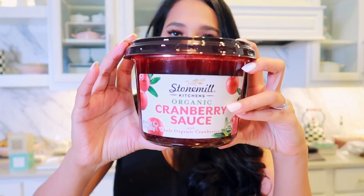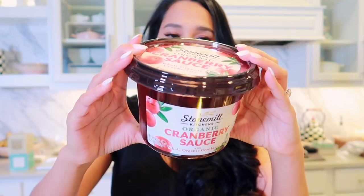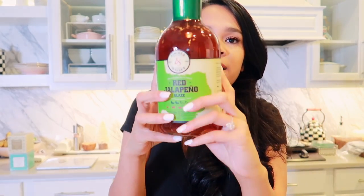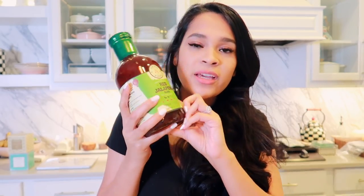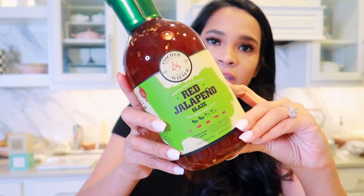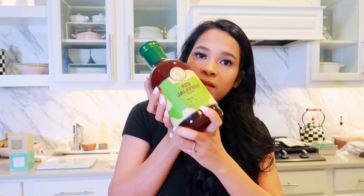We got cranberry sauce for the stuffing and for Thanksgiving dinner — it's a really good sized jar. I also found this red jalapeño glaze which sounded really good. I'm not a huge turkey lover, and I don't really like cranberry sauce, so I thought this would be a good alternative. I'm going to serve it and the cranberry sauce side by side. Or I could make a little cheese dip with cream cheese and put this on top — that would be really good too.